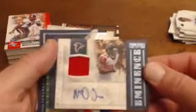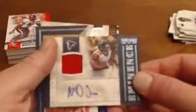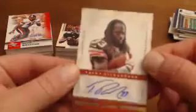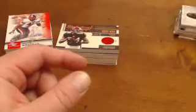We get a Michael Turner Eminence, numbered to 25. And we get a field autograph — Michael James for the 49ers, numbered to 150. And then the Apprentice Inc., Trent Richardson, also numbered to 25. Really nice card there. Overall, not a bad group of hits for just four boxes.